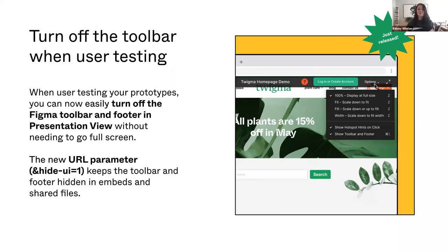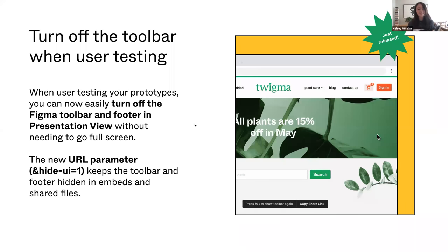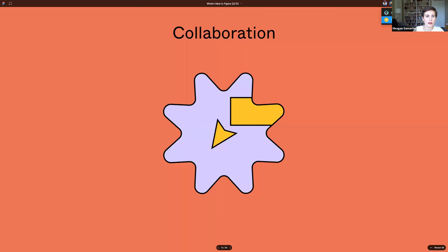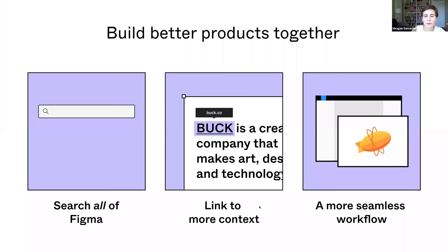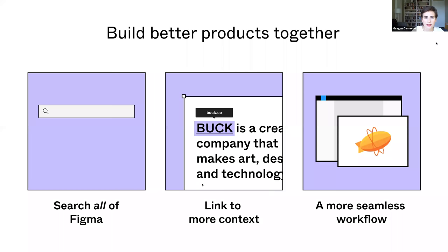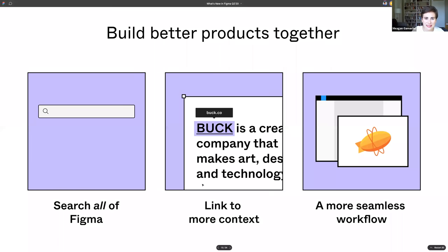Thanks, Kelsey. Along with helping you create faster, we know that a lot of the work you do in Figma is in collaboration with the broader product team. In fact, about 30% of our Figma users are actually developers, so we want to take those users into account. Since Config, we've launched a number of features in this area, including the ability to search all of Figma, the ability to add links to your Figma files, and we've worked with partners to make your design workflow more seamless.